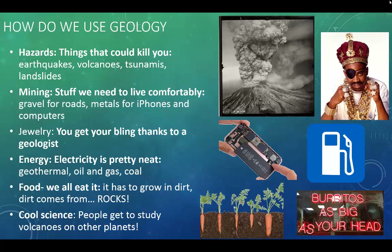First off, how do we use geology in our everyday lives? Geologists help save lives by studying natural hazards such as earthquakes, volcanoes, tsunamis, and landslides.